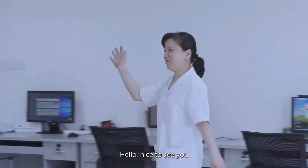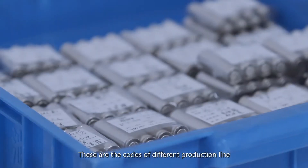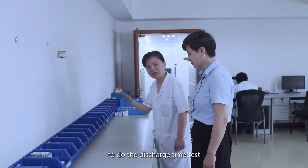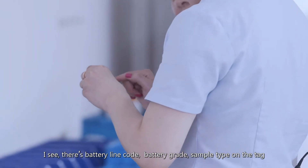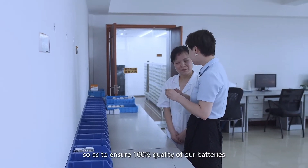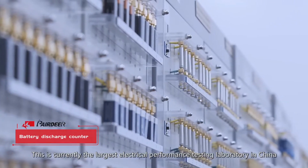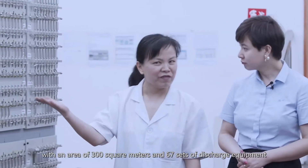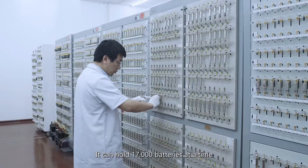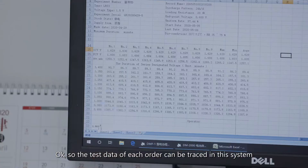Follow me. Hello, nice to see you. This is our production testing system. Every day we select batteries from the production line to test. We have over 67 types of test items and can conduct up to 17,000 tests. We select around 40,000 batteries for testing every year. We have all the test data stored in the system, so the test data of each order can be traced in this system.